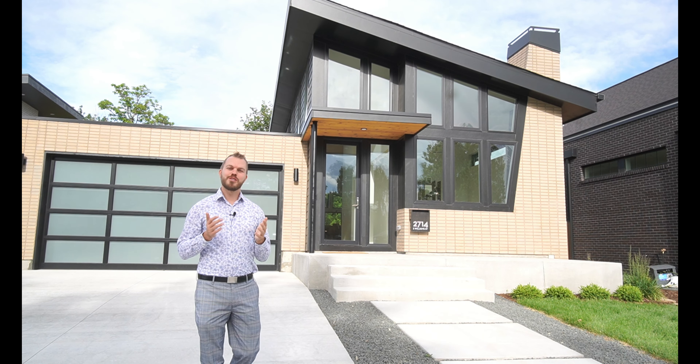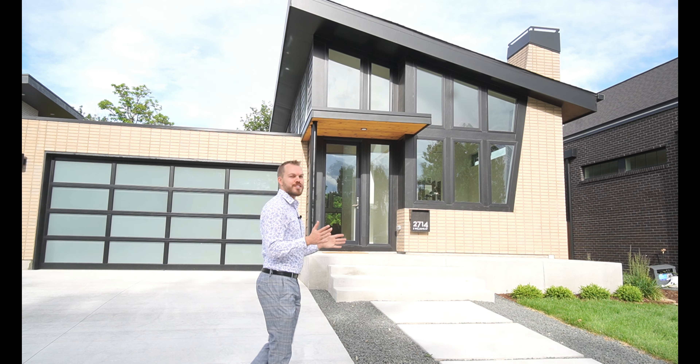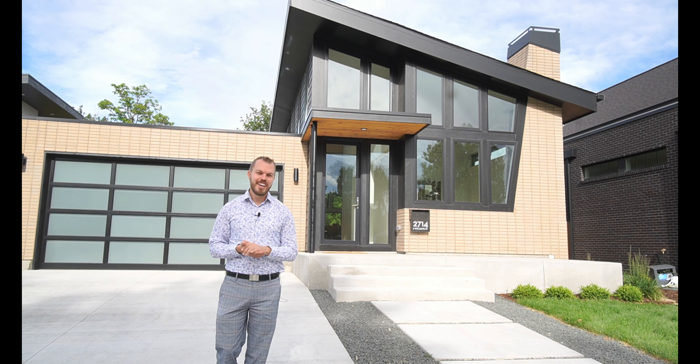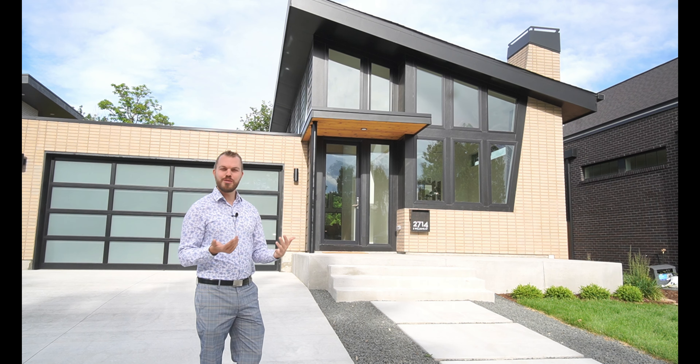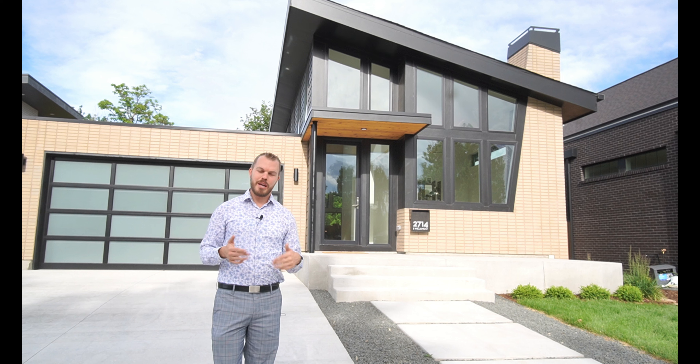Welcome back to the channel. I'm Cody Burton, your source for all things Colorado real estate, and today we are here in Denver to check out this gorgeous mid-century modern inspired home behind me. It is absolutely incredible. I saw it pop up on the MLS and I knew we had to tour it.